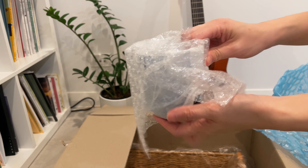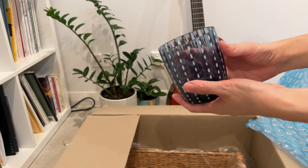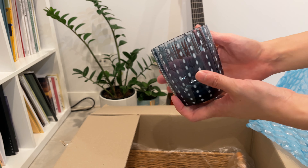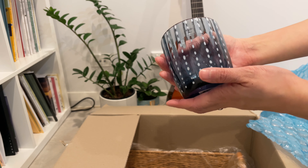The next thing I purchased is this beautiful glass tumbler. It was on sale so it was really a great bargain.